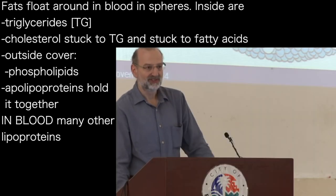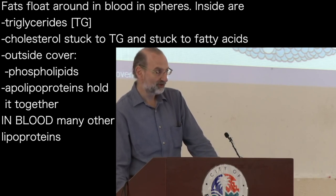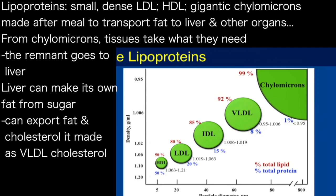But this is one of the spheres that we have in our blood. There are a whole lot of different lipoproteins, and they vary in size. We talked about small, dense LDL, but there's something even smaller, which is high-density lipoprotein — the so-called good form. And then these gigantic spheres, which you make in the blood after a meal, to transport all that fat that you've eaten to the liver and to the other organs.